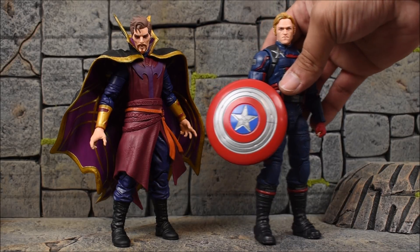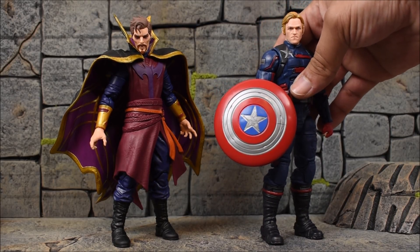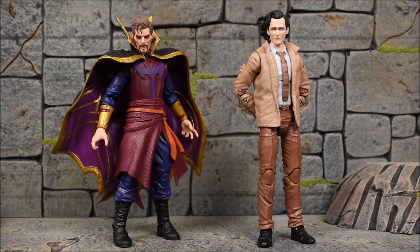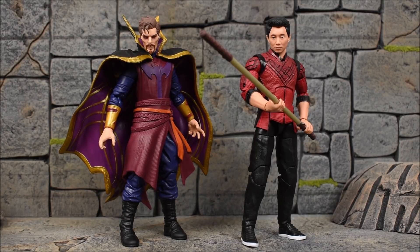Here he is next to some other Disney Plus figures — we have John Walker Captain America, and from Wave 1 of Disney Plus Legends, I'll throw in Loki, who is a pretty tall figure next to Doctor Strange. As of the recording of this video, Shang-Chi comes out in theaters tonight, so I figured I'd throw him in here too with the Shang-Chi Marvel Legends movie figure.